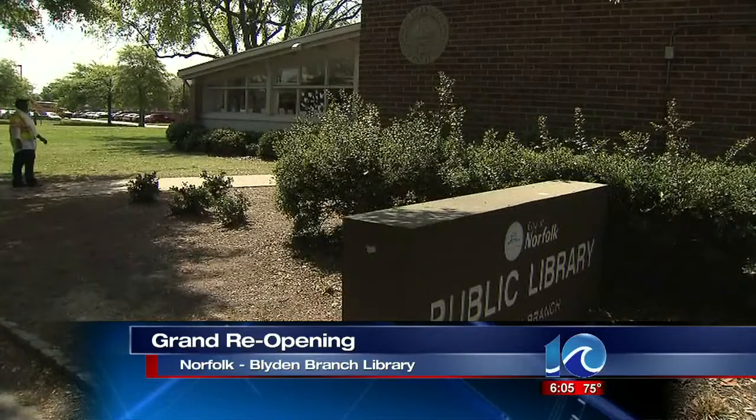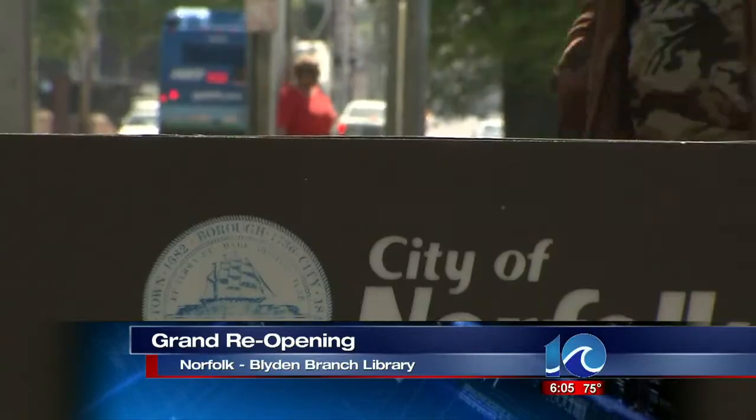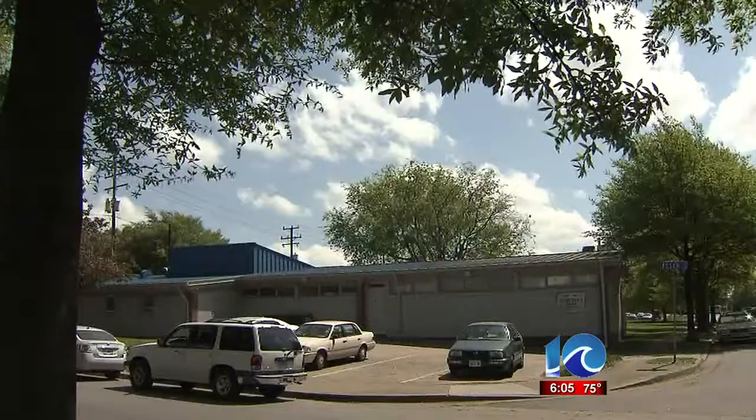City officials are hoping a new look for the Blyden Branch Library will be a positive influence in that neighborhood. The community got together today to celebrate the library's renovation and grand reopening. This is all part of Norfolk's Neighbors Building Neighborhoods Initiative.